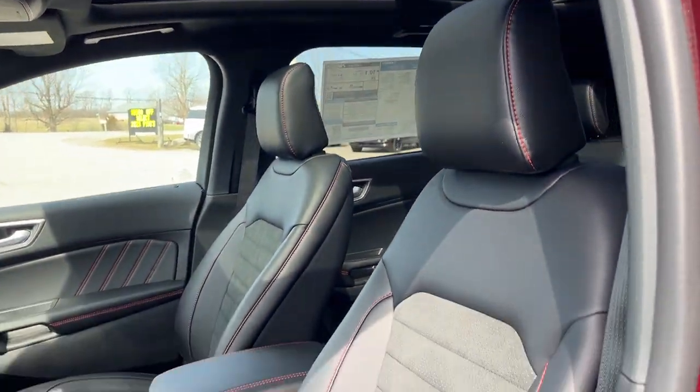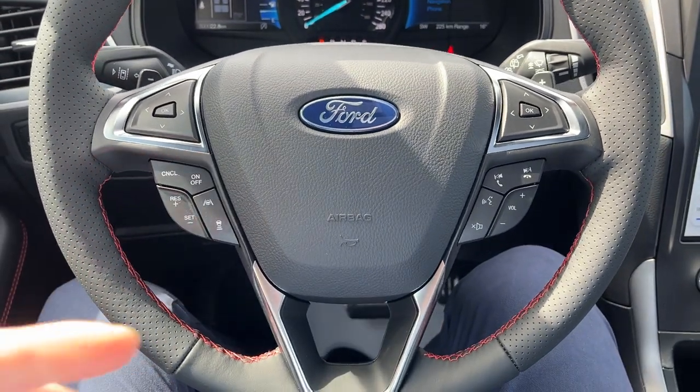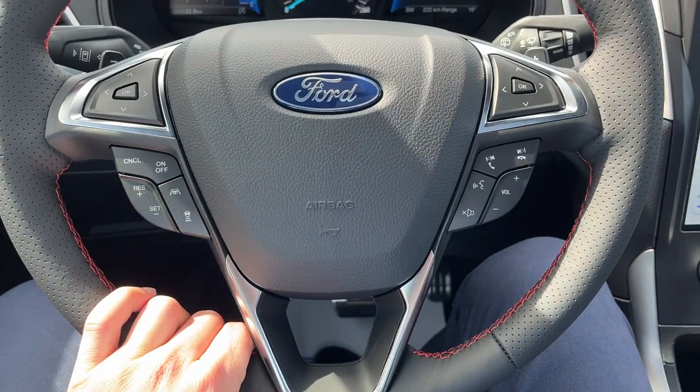Really comfortable front power seats that are heated, and the driver's seat has lumbar support. Stepping into the vehicle, you have two customizable displays right behind the steering wheel. This one has the Convenience Package, and you also have Ford CoPilot 360 Assist Plus, so you get adaptive cruise control with stop-and-go and lane centering.